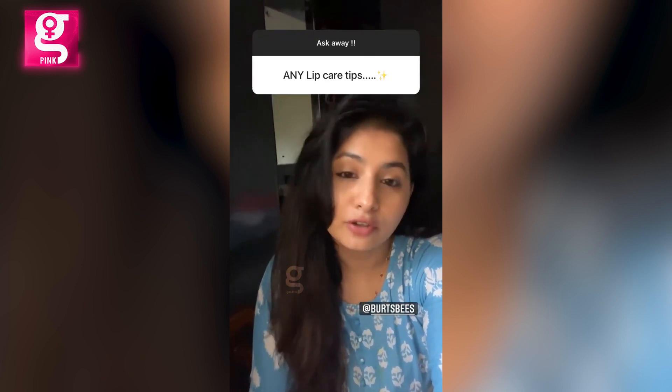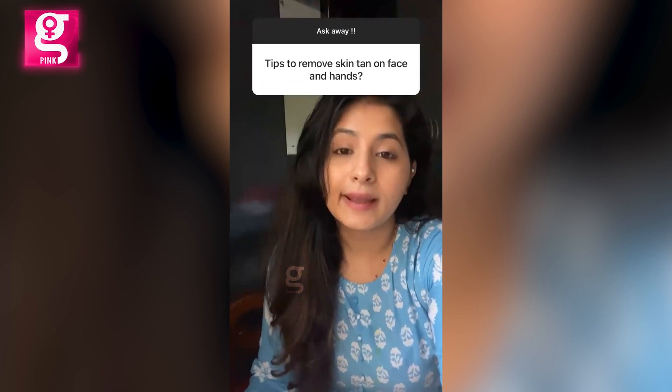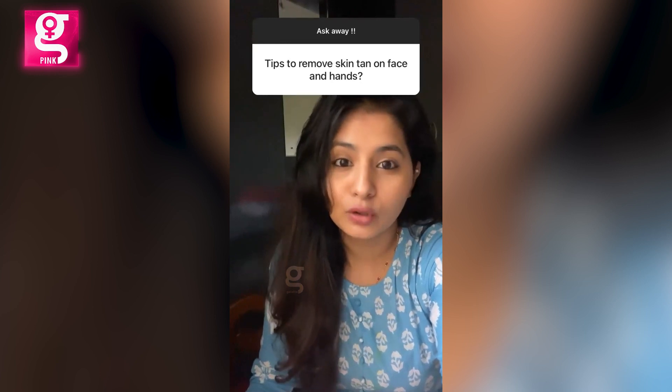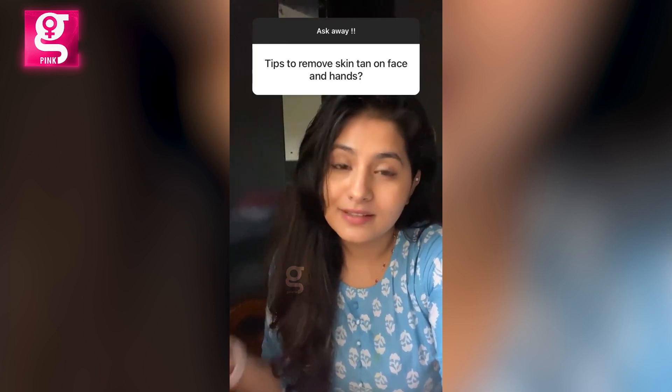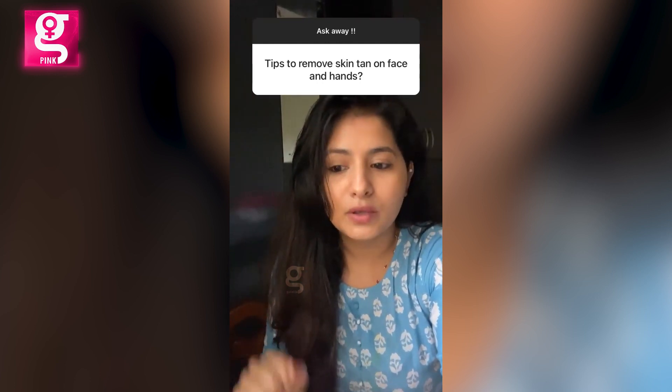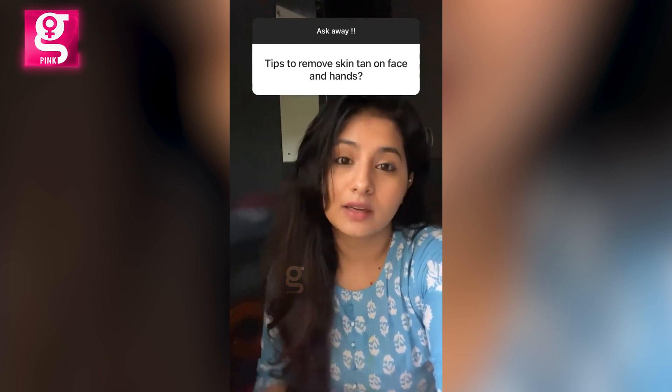The more you moisturize your lips, the better they get. To remove tan, my most favorite go-to is a mixture of curd, lemon, and honey. And then again, sunscreen and physical sun protection if possible, because most skin problems start because of sun exposure.